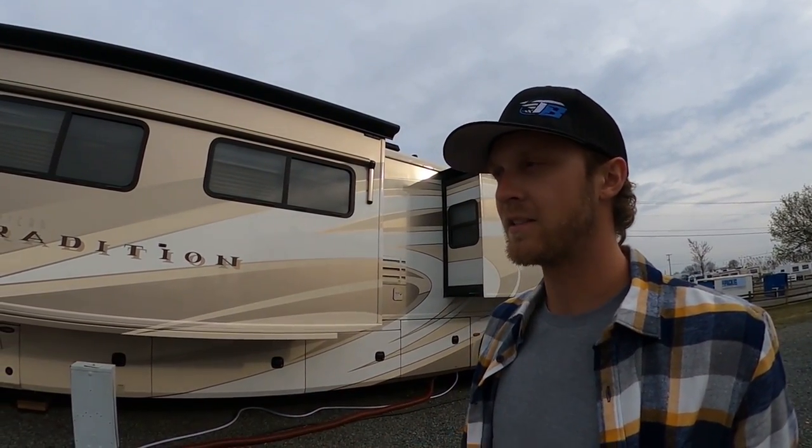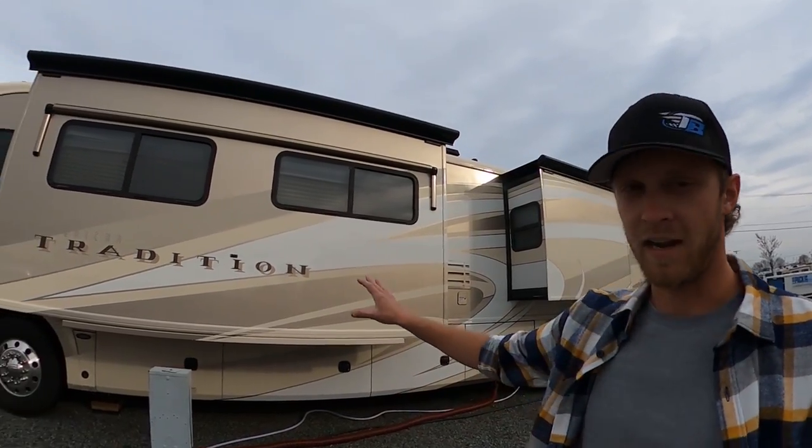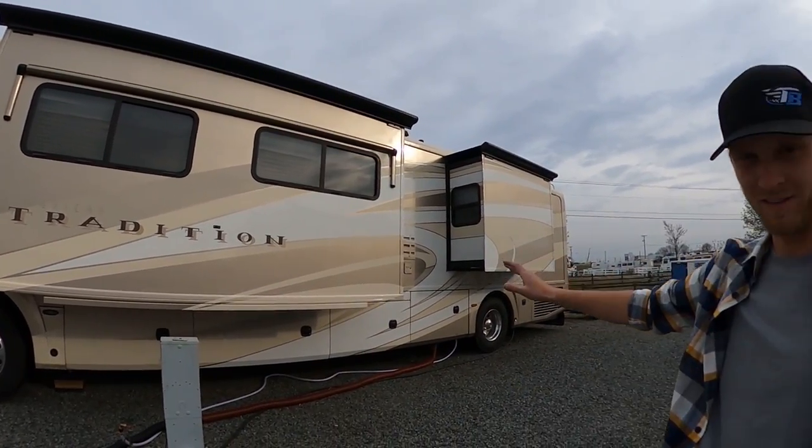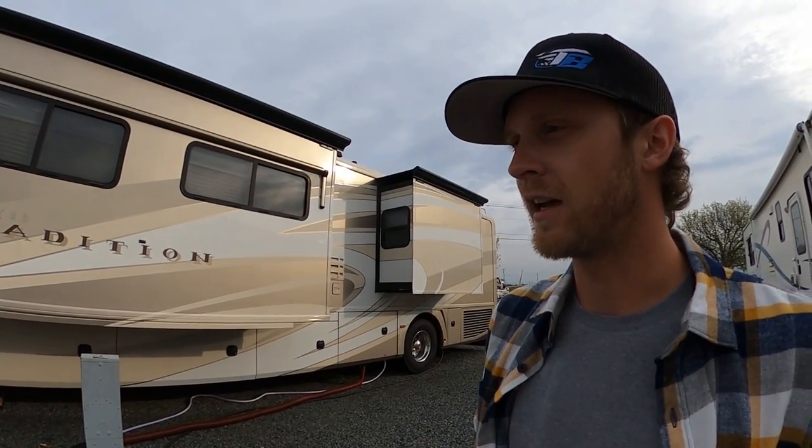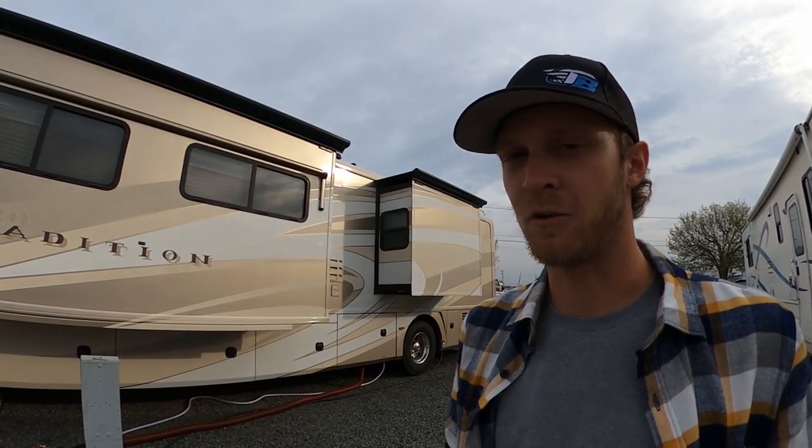One of the coolest things about motorhomes in general, but especially these Class A style motorhomes, is the slide-outs. Ours has three — two pretty big ones on this side and one on the other side. When you're going down the interstate they're packed in so tight, there's no room at all. But when you get to your destination and slide them out, it feels like it quadruples in size. It makes it really nice — feels like a house, especially for people that spend as much time in one as we do.